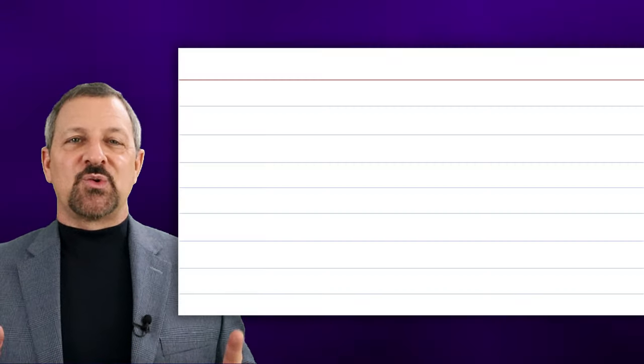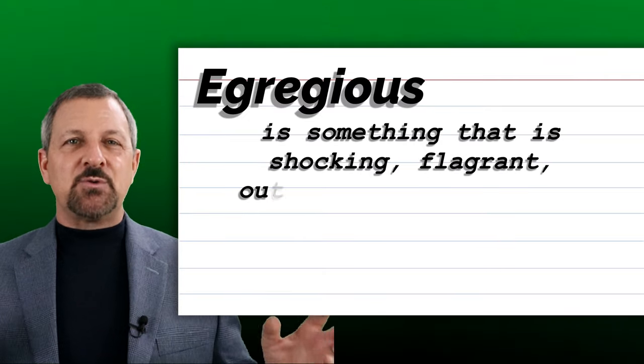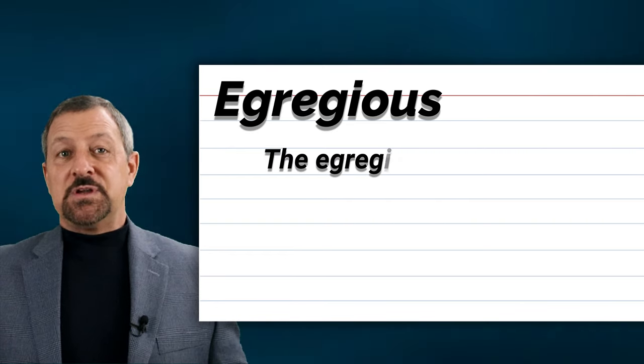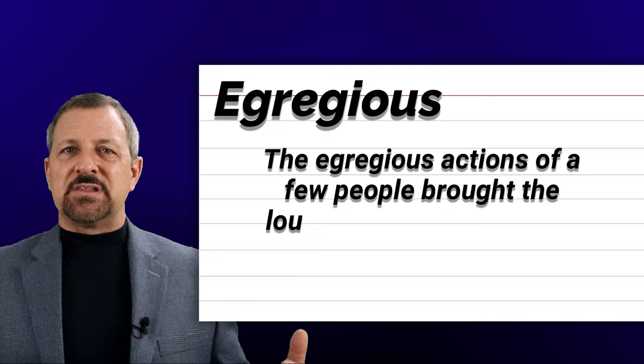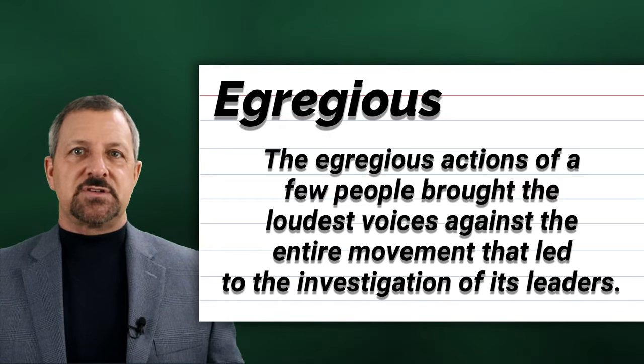The twelfth word is egregious. Egregious is something that is shocking, flagrant, outstandingly very bad, and or offensive. When egregious is used in a sentence, it sounds and looks like this: The egregious actions of a few people brought the loudest voices against the entire movement that led to the investigation of its leaders.